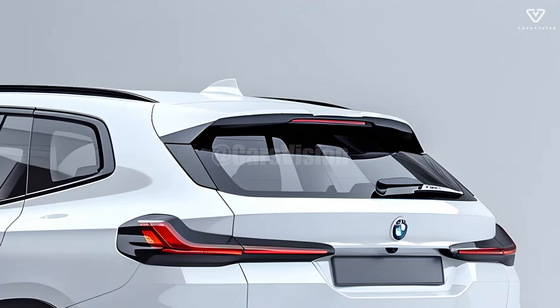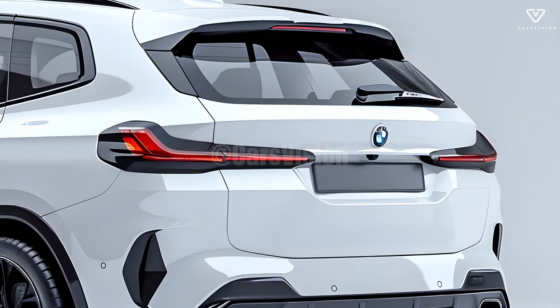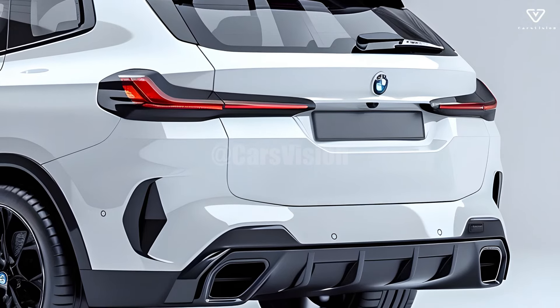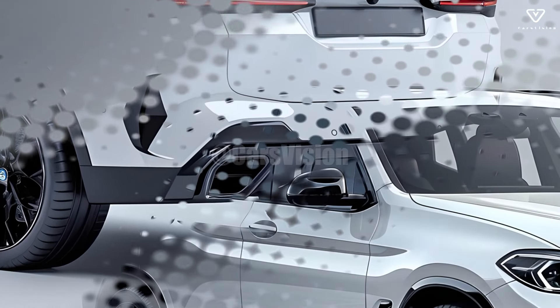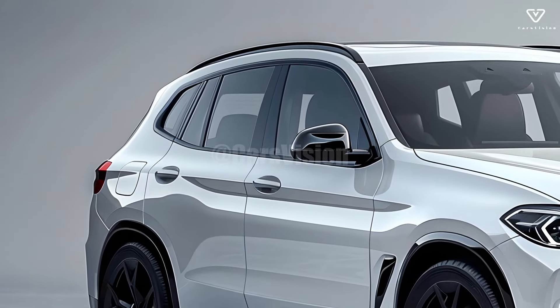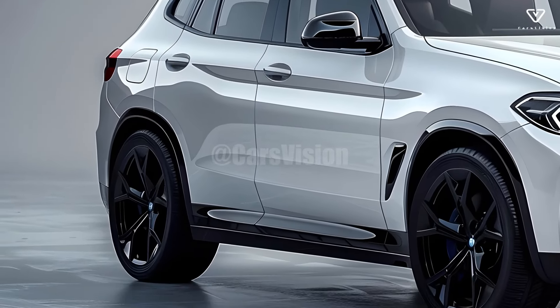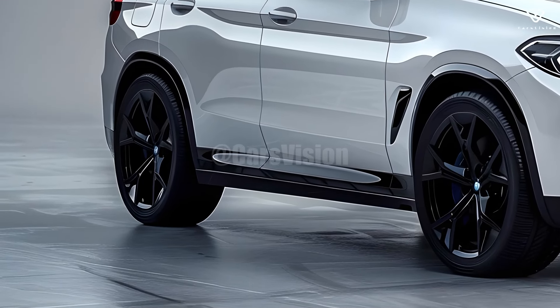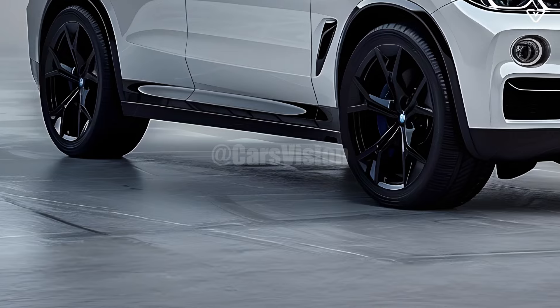Thanks to several cutting-edge technical upgrades, driving the 2025 BMW X5 is now easier and safer than ever before. A capacitive touchscreen and an exceptionally user-friendly interface characterize the most recent iteration of BMW's iDrive system. Because it is compatible with both Apple CarPlay and Android Auto, connecting your phone is a breeze.